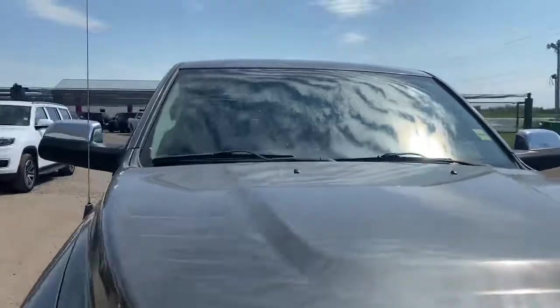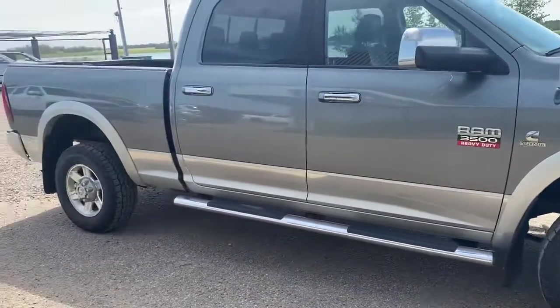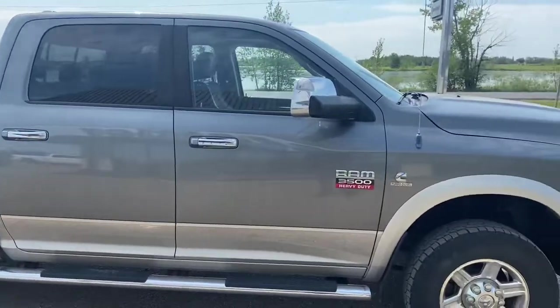We're going to replace the windshield obviously. But on this side the truck's in great shape as well. Hopefully it's something that you can work with. Thanks.